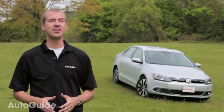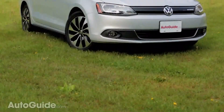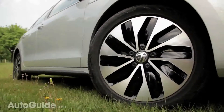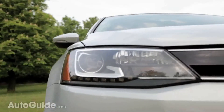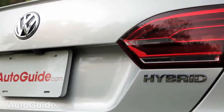On the outside, the Jetta Hybrid doesn't differ too much from a regular Jetta. There are blue logos, four hybrid badges, unique 17-inch wheels, a new front grille, extended side sills, and a trunk lid spoiler. These all combine to make the Jetta Hybrid more aerodynamic. We have the top-of-the-line model, which features LED running lights, HID headlights, and LED taillights.